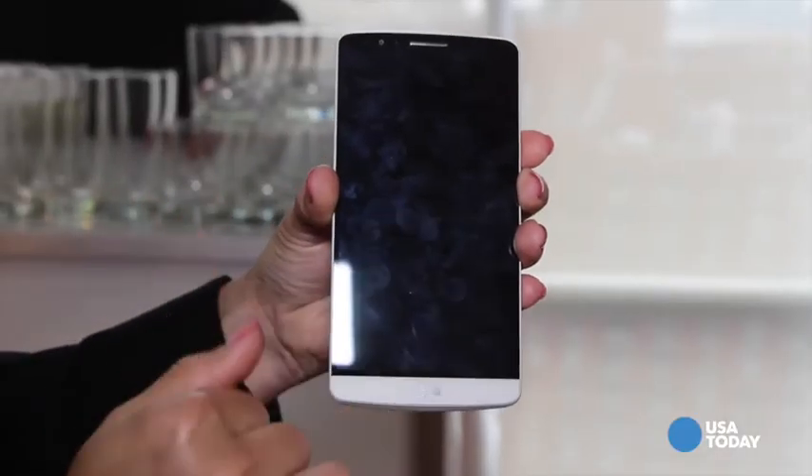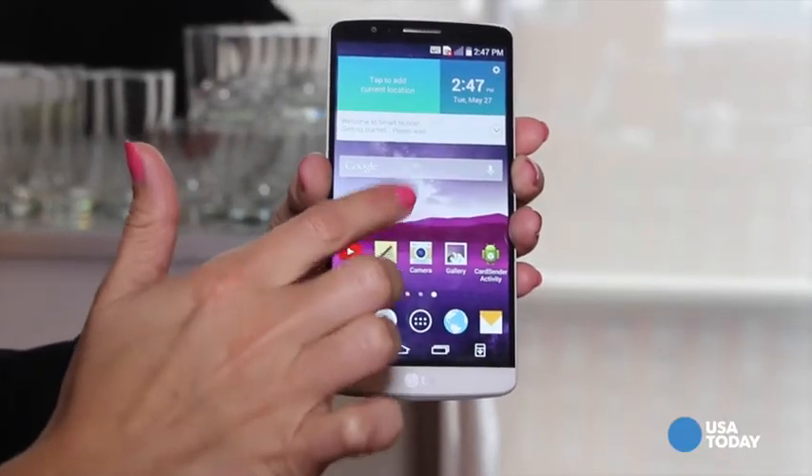Hi, this is Ed Baig with USA Today. I'm here in Manhattan at an LG Electronics event where the South Korean manufacturer has just come out with this. This is your brand new G3, LG's latest flagship smartphone.